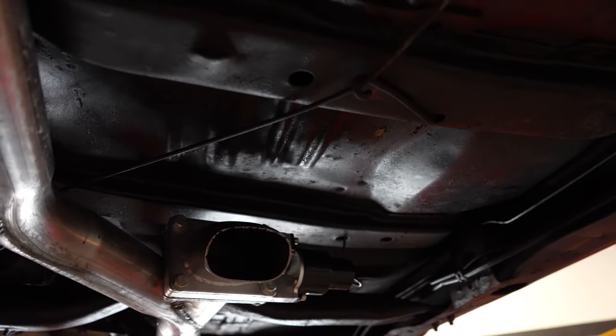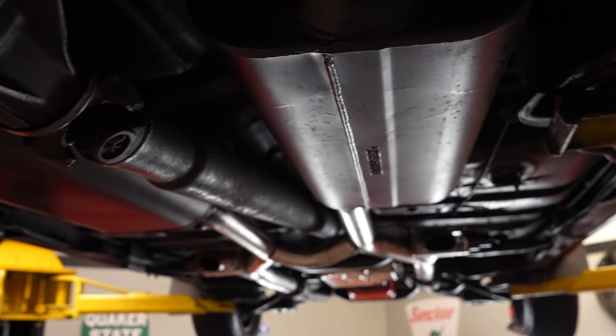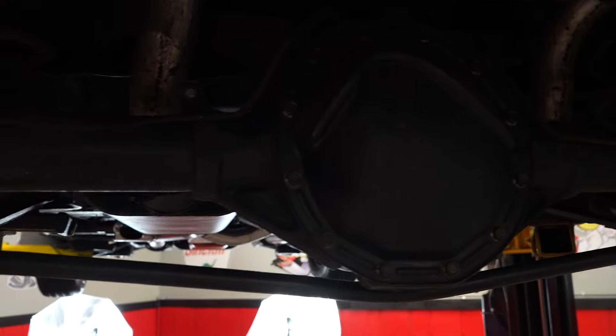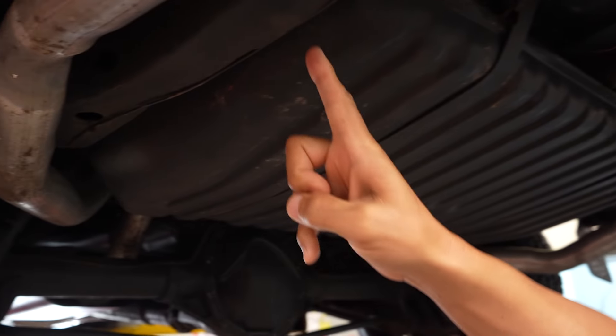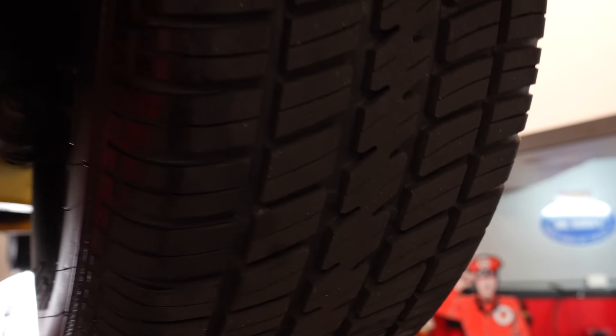Brand new Flowmaster mufflers. Drum brakes in the rear of this vehicle, and a 12-bolt rear to pair with that big block up front. Gas tank's in good shape — it's not caved in or collapsed. Your frame rails on the car look to be in great shape. Checking tire age — we've got Coopers with plenty of tread; the wear bars are way down inside the treads, so plenty of life left on those Cooper tires.